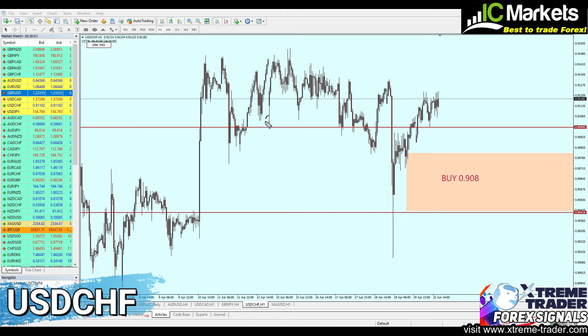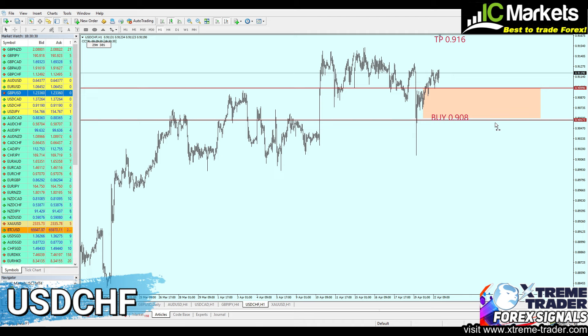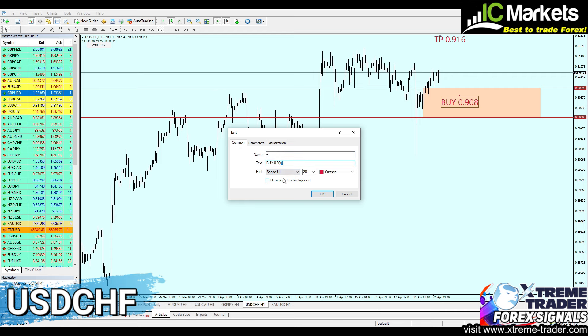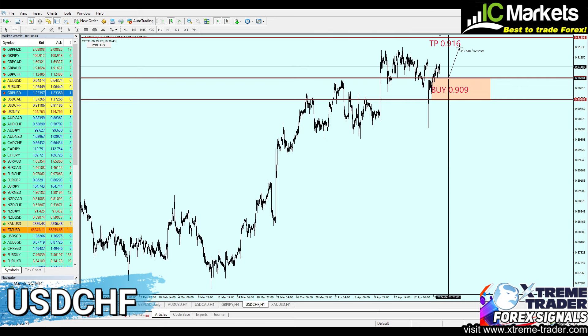This is the new strong key support level which is most likely going to be respected — it has already been respected once as support number one. If the USDCHF makes any pullbacks or corrections, it will continue falling to the same support level to create the second attempt of support. We'll wait for the pair to fall about 20 pips before buying it again, keeping the same safe zone, and editing the entry to 0.909. The take profit level remains the same — about 71 pips against 37 pips of safe zone.